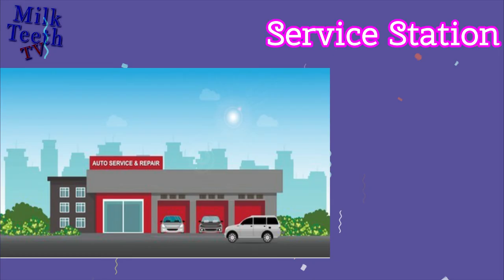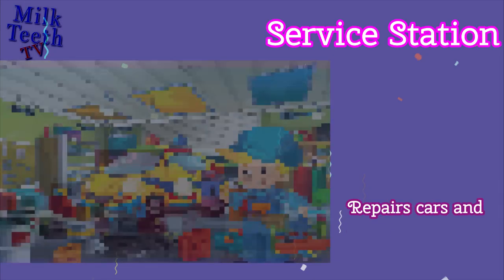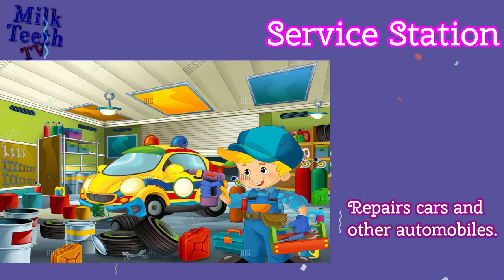Service Station. Repairs cars and other automobiles.